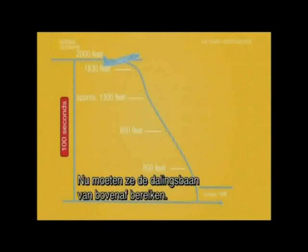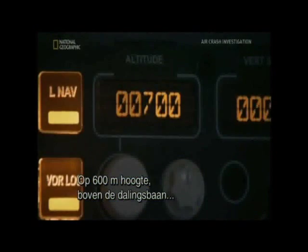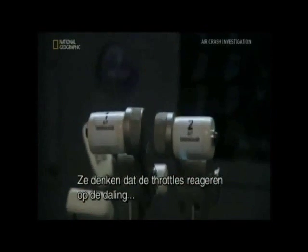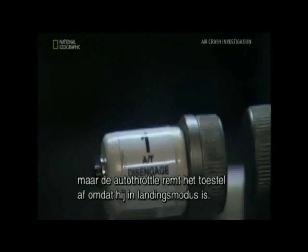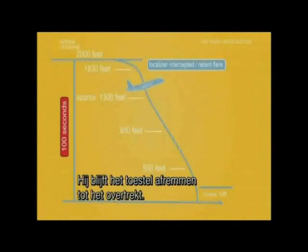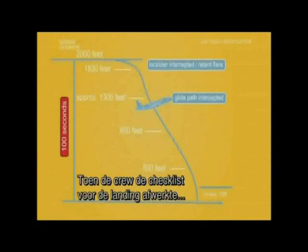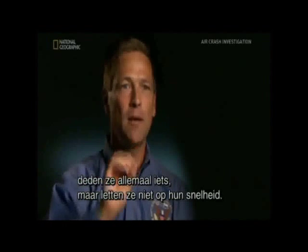They now have to intercept the glide slope from above. At 2,000 feet with the glide slope below them, the pilots have to reduce their speed while descending steeply. Speed 140. They believe the throttles are moving back for the descent to the glide slope. In fact, the autothrottle is slowing the plane down because it's gone into landing mode — it will continue to slow the plane until it stalls. What investigators found is that when the flight crew was doing their before-landing checklist, each one of them was doing something while they should have been monitoring their airspeed.